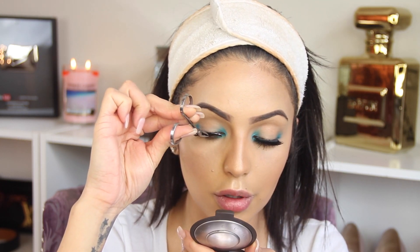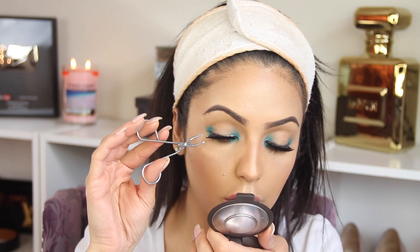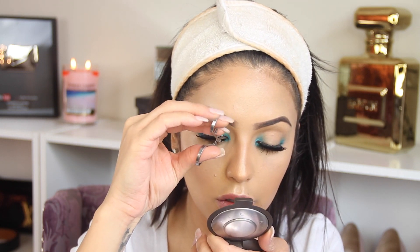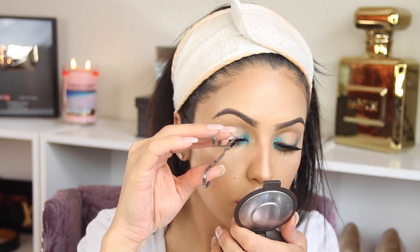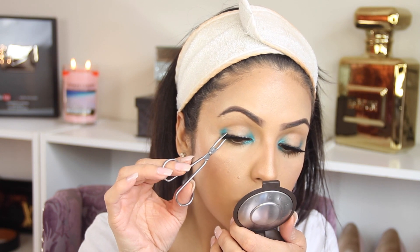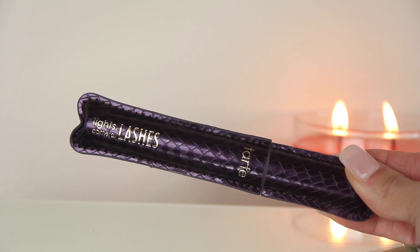Now it's time to apply false lashes. I think it's very important for this makeup look to apply false lashes because the eye makeup is so simple — false lashes are just gonna make a big difference on the look. So if you want that, I recommend going ahead and applying false lashes. After applying our false lashes, we're gonna be applying mascara — this is by Tarte.